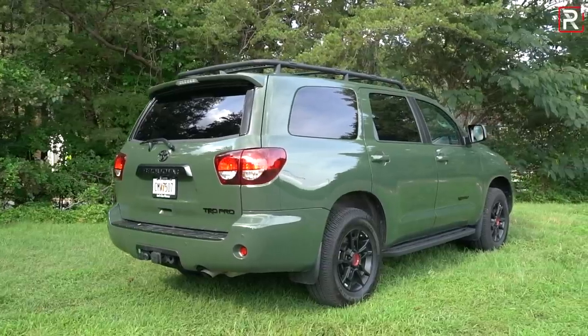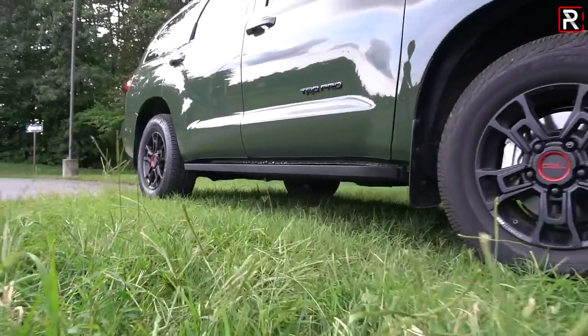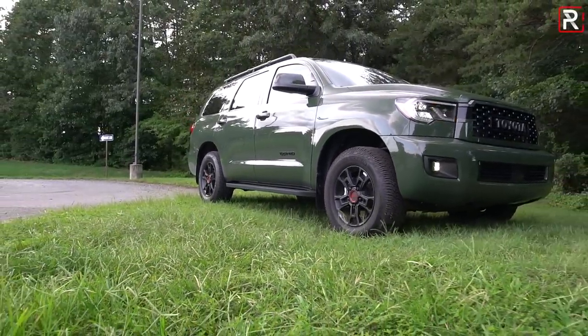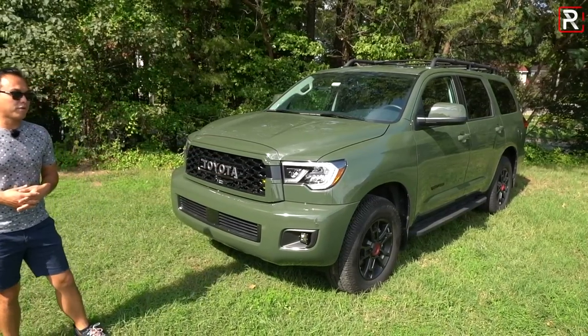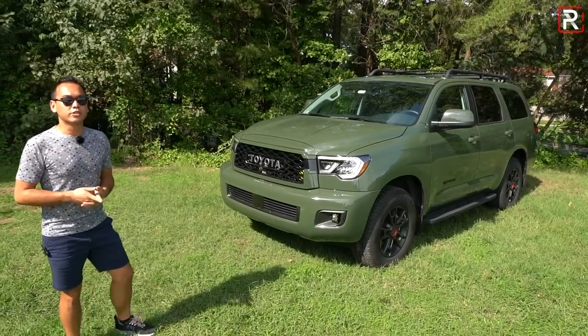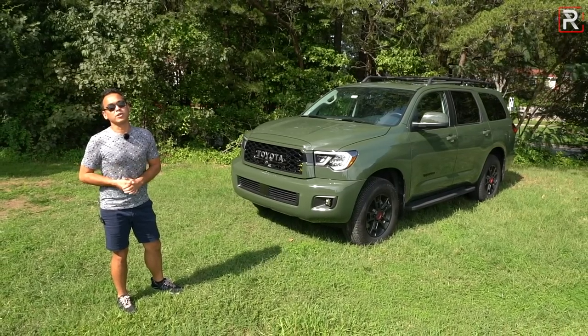The bones of the Sequoia have not been fully redesigned since 2008, so as you guys can see, 12 years old is getting up there in car years. Between new competition from the Chevrolet Tahoe and Ford Expedition, the new Sequoia is definitely becoming harder and harder to sell, but if you're looking for a full-size SUV with a reputation for reliability and durability, how does this 2020 Sequoia TRD Pro model stack up? That's what we're here to find out.